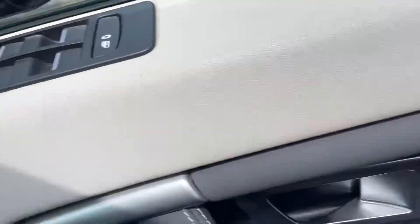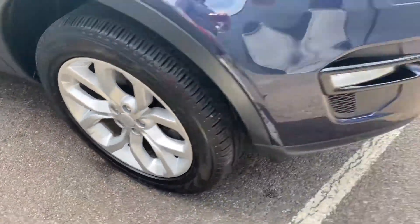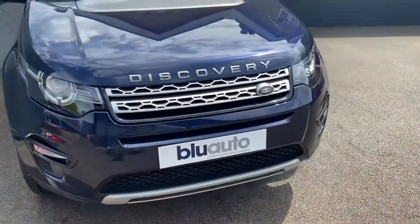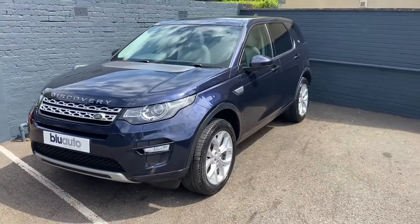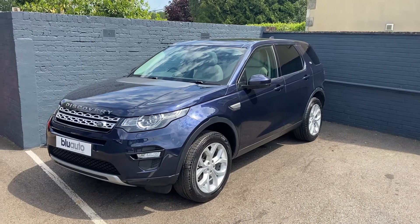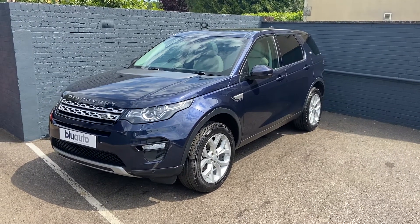Just to show the final alloy — so as you can see, a really nice example of the Discovery. If this is a vehicle of interest to you, or any of our other vehicles, or if you have any questions regarding gap insurance, ceramic coat, warranties, or finance, please give us a call on 01825 761 222, or you can make an enquiry on our website. Thank you.